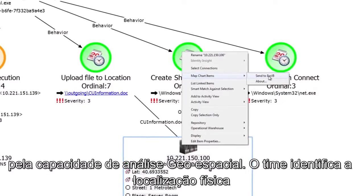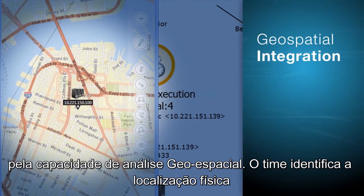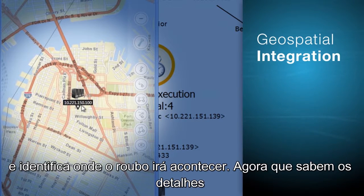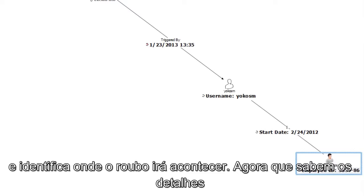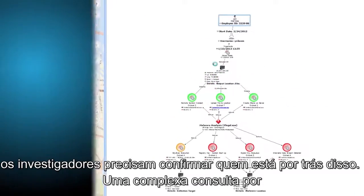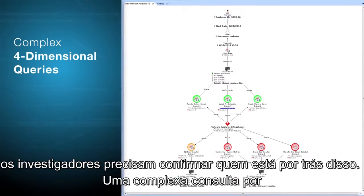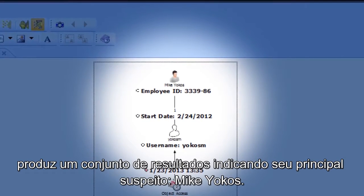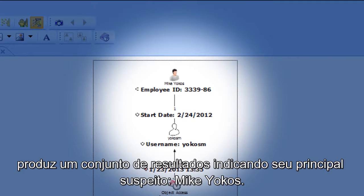Leveraging the integrated geospatial analysis capabilities, the team plots the physical location of the remote server and identifies where the theft will take place. Now that they know the details of the attack, the investigators need to confirm who was behind it. A complex query across four dimensions produces a result set indicating their principal suspect, Mike Yokos.